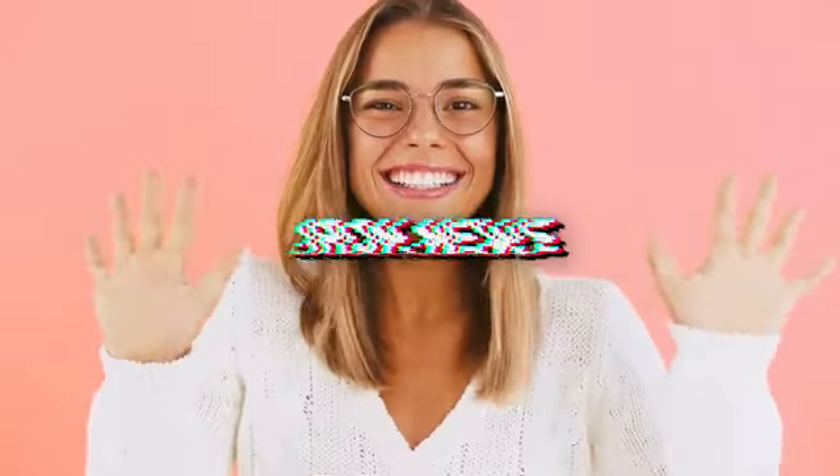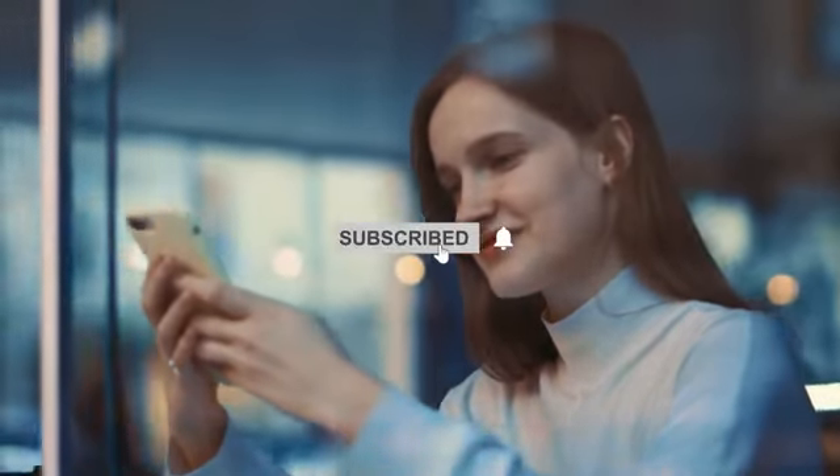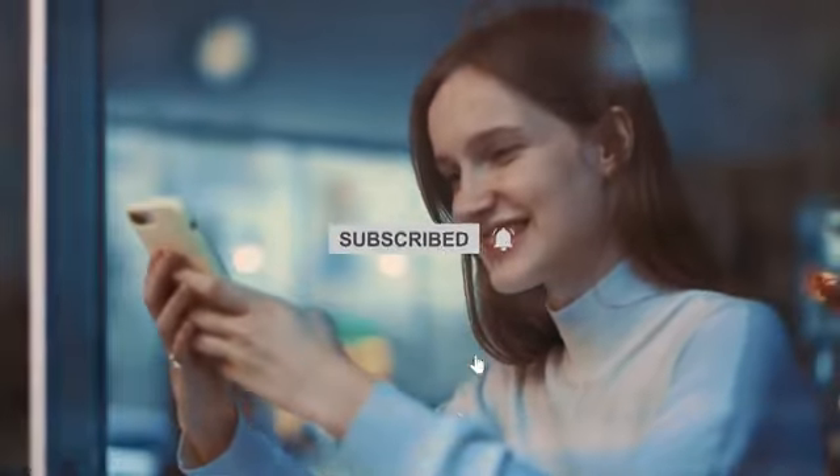Hello and welcome to the Iron News. To get interesting news like this, make sure to subscribe to the channel and don't forget to press the bell icon. That being said, let's begin!